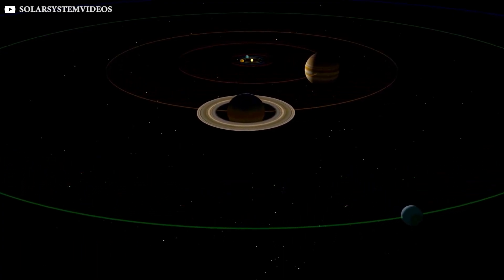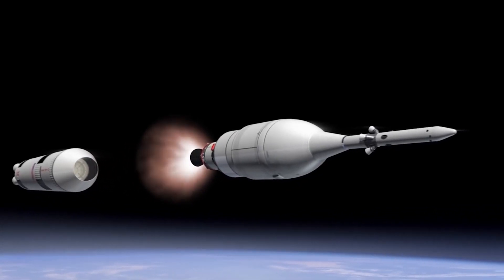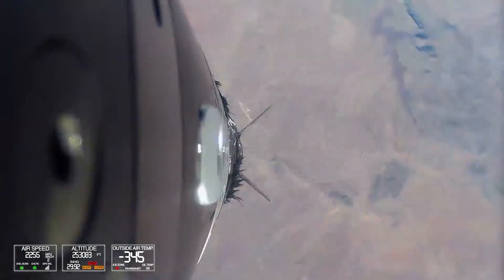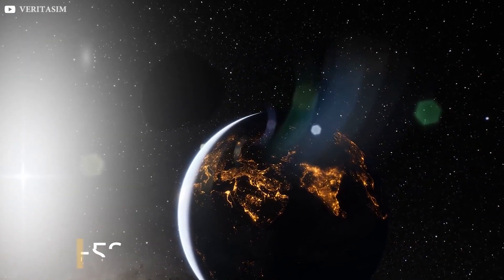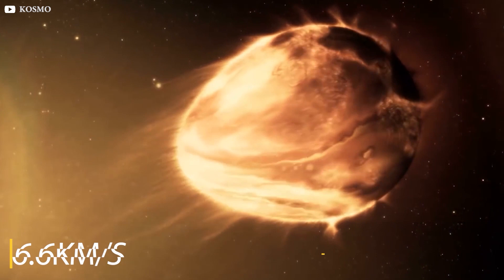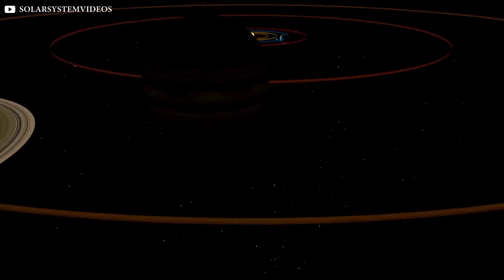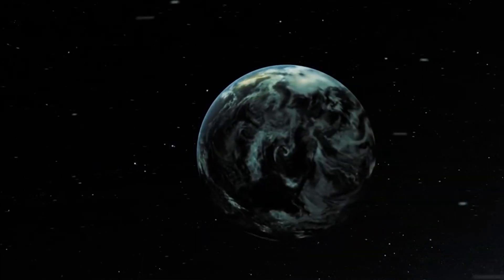After escaping Earth's gravity, the Falcon 9's expendable upper stage will boost the small spacecraft. DART will then follow its own orbit around the Sun and intercept the binary as it approaches within 6.7 million miles of Earth in September 2022. At that point, DART will smash into Dimorphos at a speed of around 6.6 kilometers per second. This should change the speed of the object by a fraction of a millimeter per second and alter its orbit around Didymos — a small shift that could be enough to knock an object off a collision course with Earth.